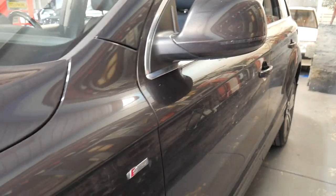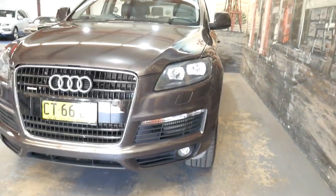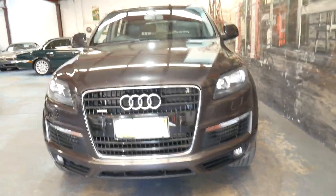It starts and drives particularly well. It's got some good options — it's an S-line, has front parking sensors and rear parking sensors along with obviously the reverse camera.